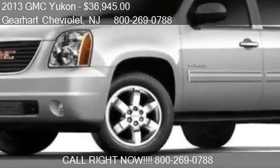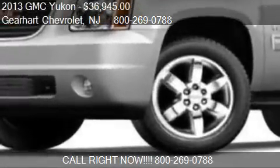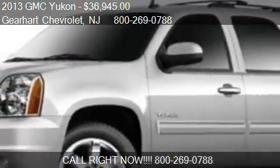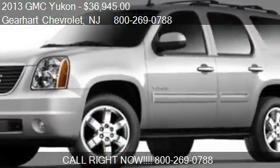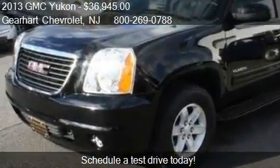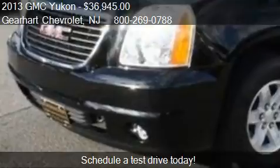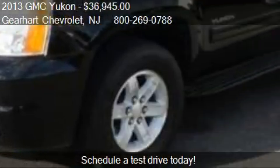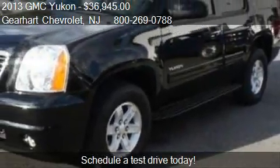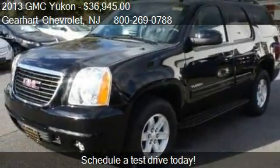This 2013 GMC Yukon is offered by Gearhart Chevrolet, priced at $36,945. This Yukon is ready to sell and has just over 23,094 miles.